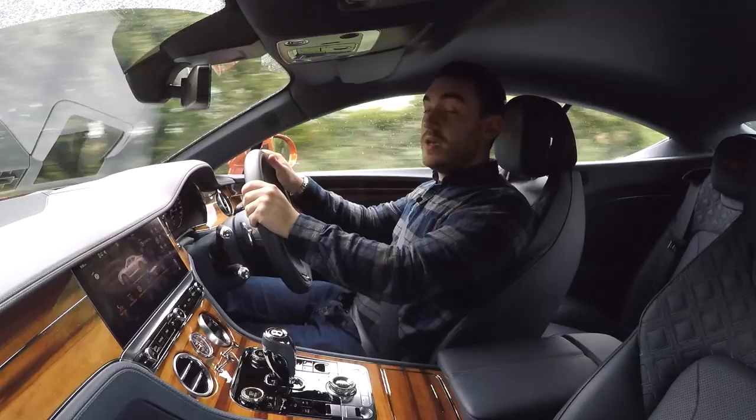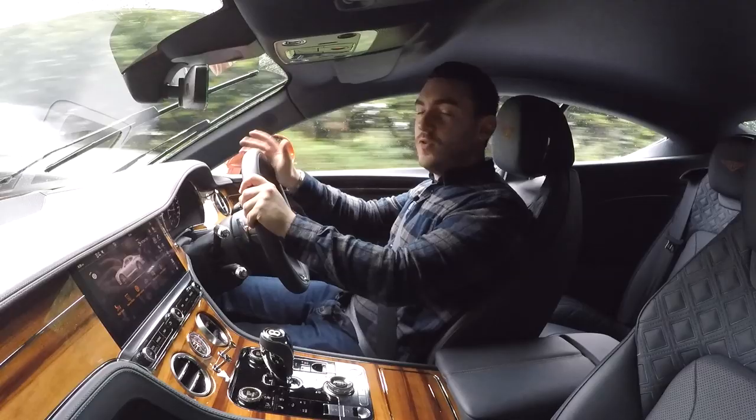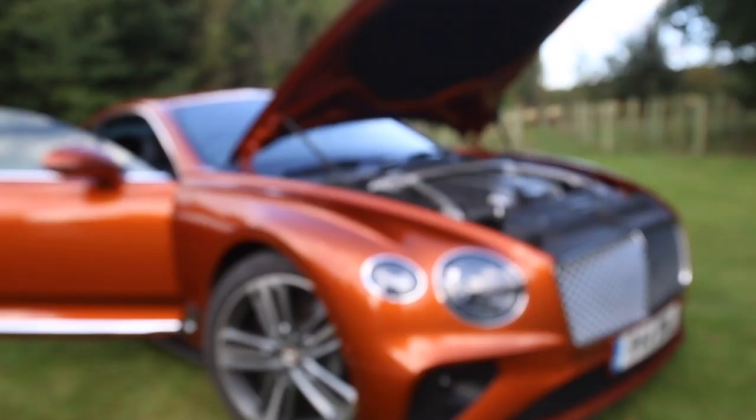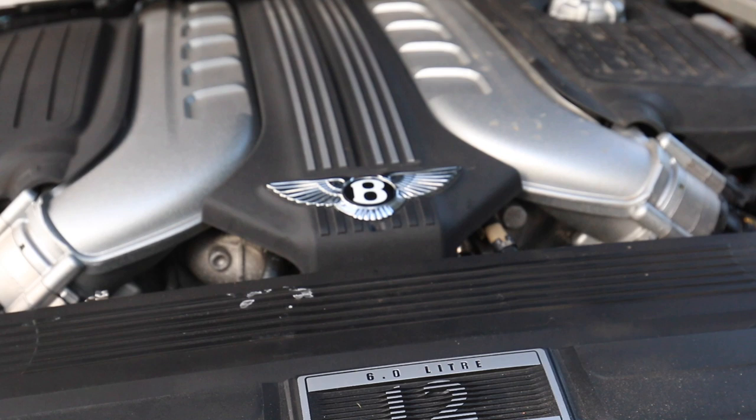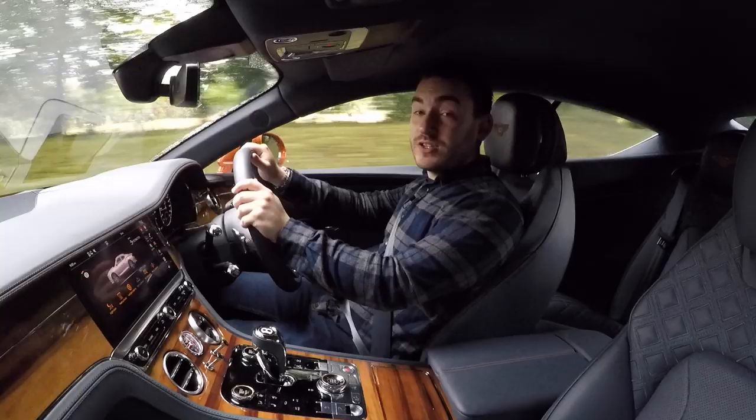You can get a V8 version of the new Continental GT, which has been really well-received by the automotive media. But we felt 007 deserved the full-fat W12 treatment, and that means under his right foot he'd have 626 brake horsepower and a colossal 900 newton metres of torque. Despite this car weighing nearly 2.3 tonnes, that colossal amount of power will get you from 0 to 60 in just 3.6 seconds and on to a top speed of 207 miles per hour.